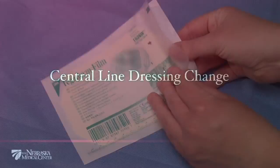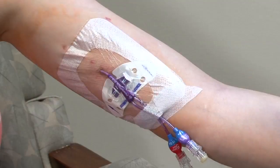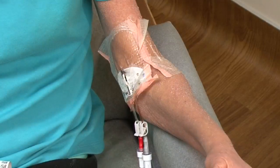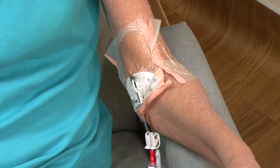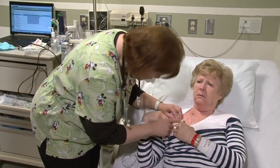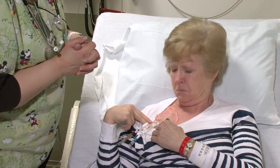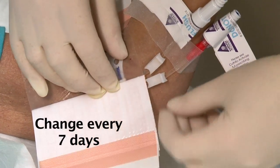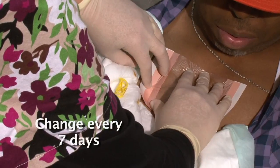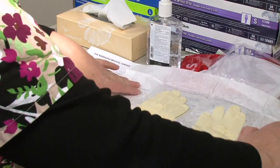Central line dressing change: your central line has a dressing cover to prevent the catheter from being exposed to germs that can cause a blood infection. Your central line might be covered with a gauze dressing or a transparent dressing. The dressing should be kept on at all times and should be kept clean and dry. Notify your healthcare provider if your dressing becomes loose or falls off, or if it becomes wet with water or soiled with blood or other fluids. These situations need to be assessed by a healthcare provider and will often require that the dressing be changed. The dressing also needs to be changed on a regular basis — transparent dressings need to be changed every seven days. If you have a port, the care provider might use gauze to support the special needle and cover the site with a transparent dressing, also changed every seven days. The dressing change is a multi-step process that needs to be done using sterile technique.